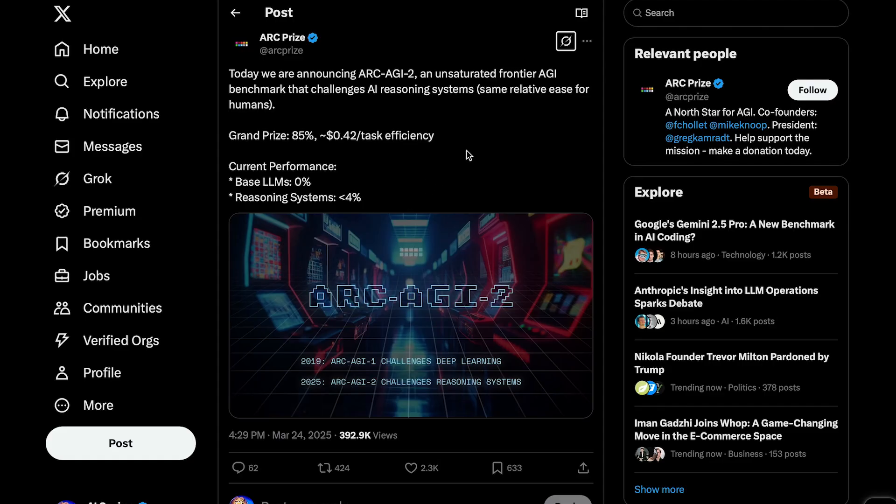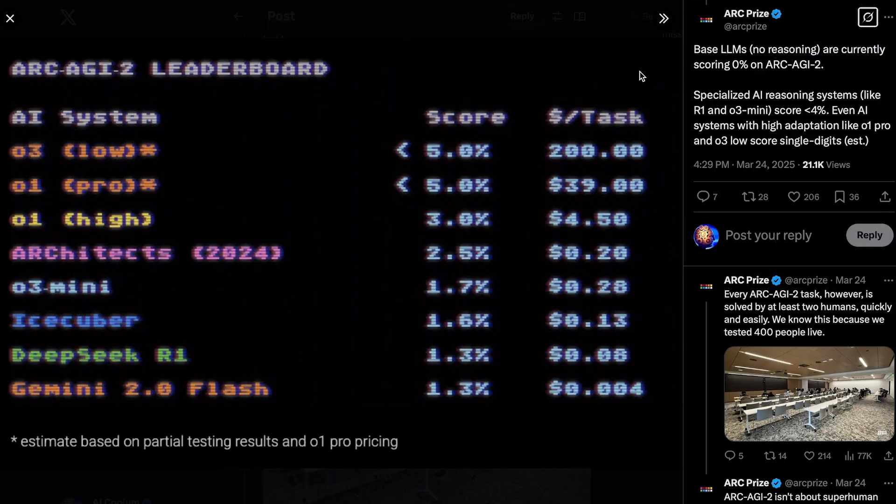Here are the current leaderboards. Right now, O3 is leading the pack with a score of just under 5%. Keep in mind, there are humans who have scored 100% on this test. So it's clear something fundamental is still missing in today's models, and that's exactly the point of this challenge. We'll definitely be watching closely, because if there's one thing we've learned, it's that these benchmarks can go from seemingly impossible to completely saturated almost overnight.